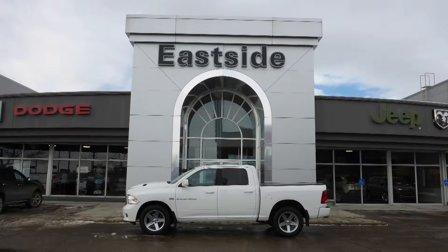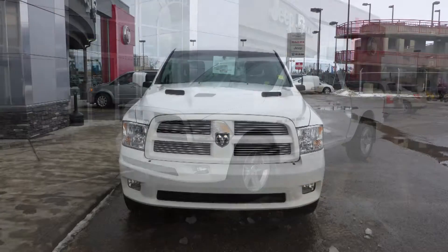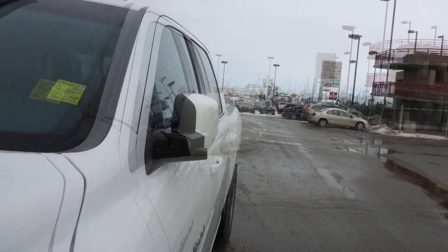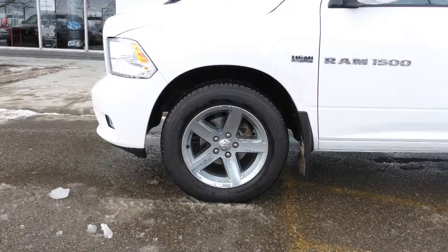Hi Chase! This 2012 Ram 1500 Sport Crew Cab comes equipped with a 5.7L engine and automatic transmission, power heated manual folding side mirrors, halogen headlamps, fog lamps, and 20-inch aluminum wheels.